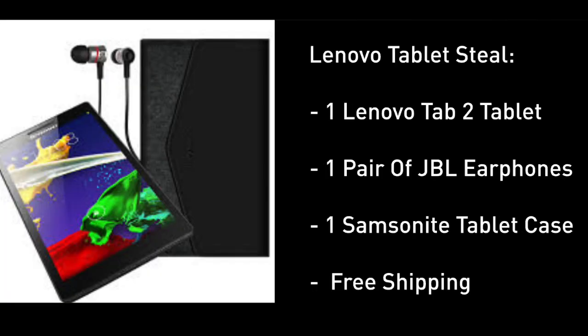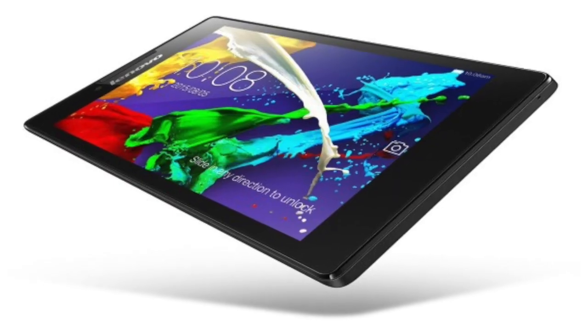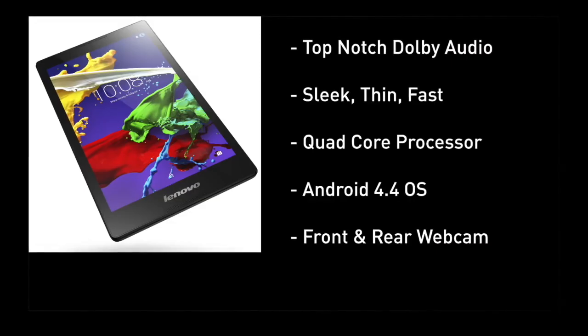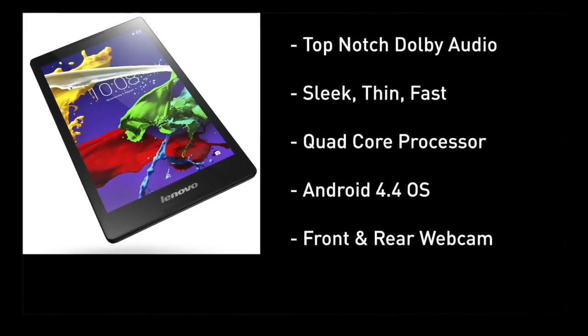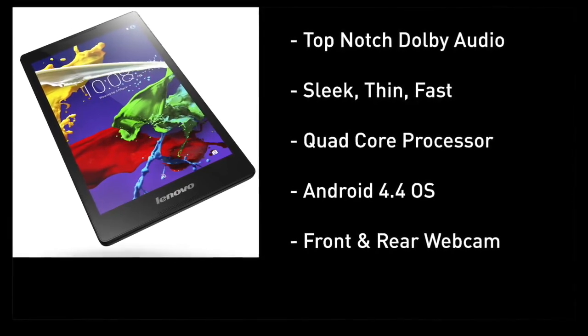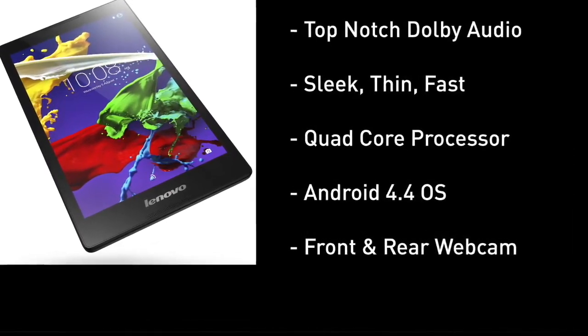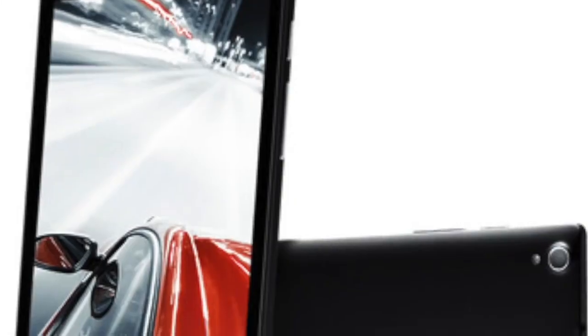The bundle includes a Lenovo Tab 2 tablet, a pair of JBL earphones, a Samsonite tablet case, and free shipping. This is not a paid product. Lenovo is the brand that took over the IBM line of consumer products. The thing I like most are the speakers — Dolby Audio all the way. Super thin and fast with a quad-core processor and the Android operating system. You get a front and rear webcam.